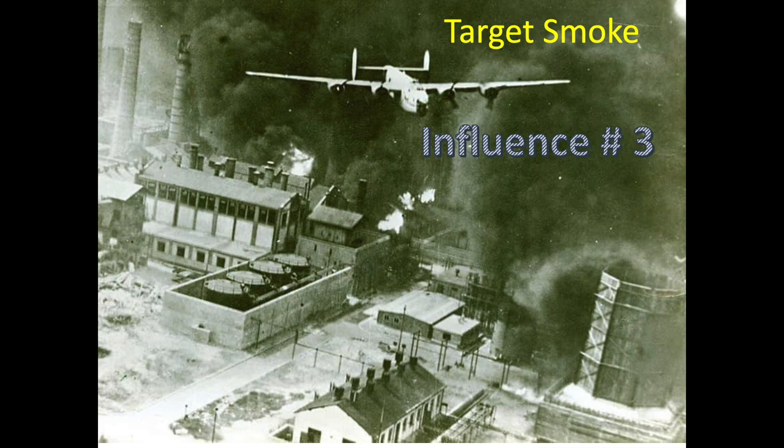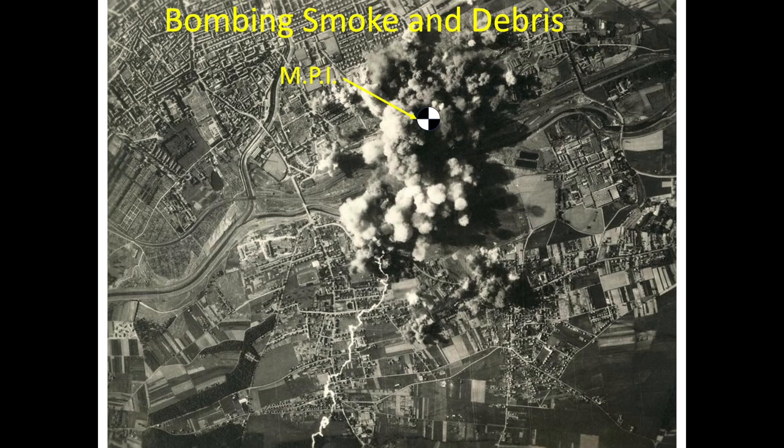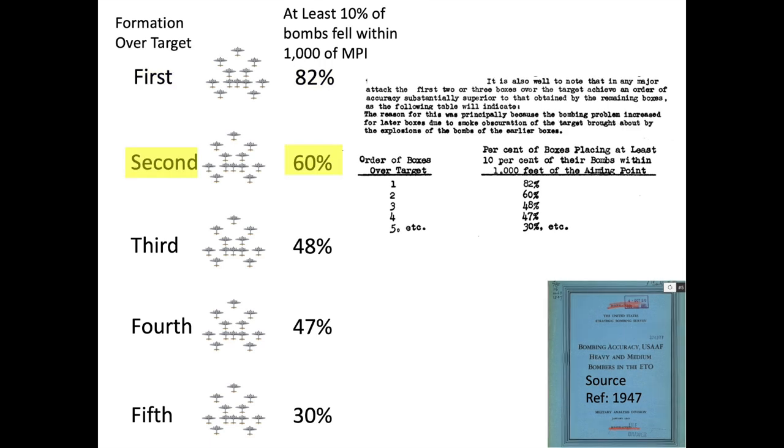Influence number 3: bombing accuracy decreased dramatically as follow-on formations had to contend with smoke and debris from the first formations over the target. Each 500-pound bomb was capable of displacing 175 cubic yards of soil, equivalent to about 13 dump trucks worth of fill. This soil would be thrown into the air, dramatically decreasing target visibility for the following bombing squadrons. It was difficult and sometimes impossible to get a visual fix on the mean point of impact (MPI). This chart documents the diminishing bombing accuracy based on formation order over the target. Bomb accuracy fell from 82% for the first formations to 60% for the second formations, down to 30% for the fifth formation.